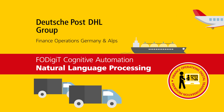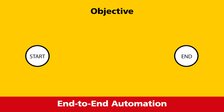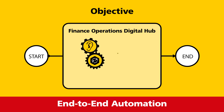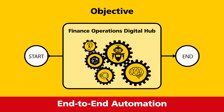The Natural Language Processing pilot project is part of the digital transformation program of Finance Operations Germany and Alps. Its objective is to achieve true end-to-end automation of a high-volume process within customer service. Therefore, the Finance Operations Digital Hub is fundamental. It can provide the required human capabilities in a plug-and-play fashion.